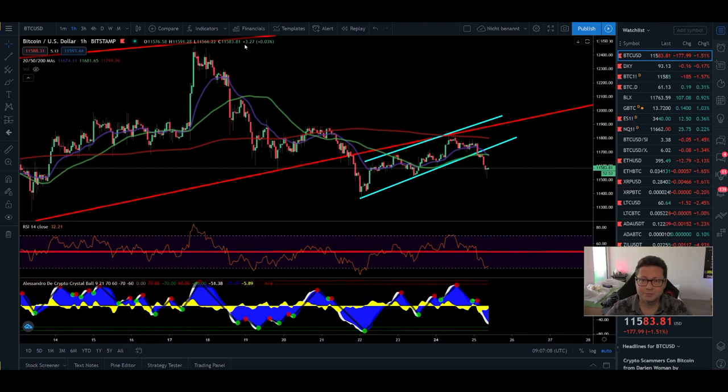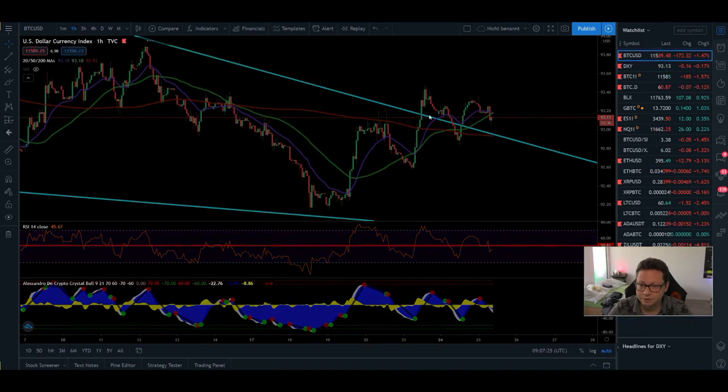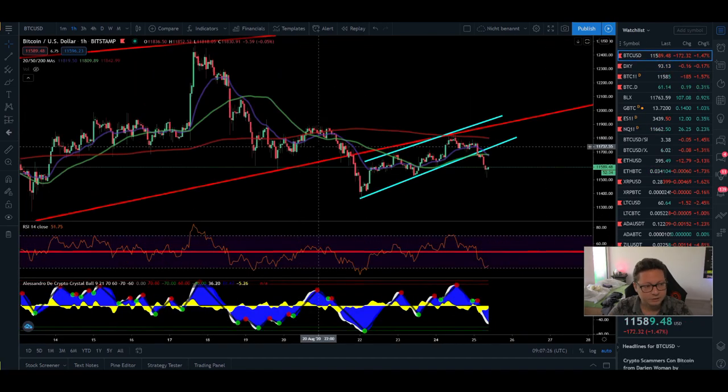Hello everyone and thanks for tuning back in — Alessandro the Crypto here. Welcome to another episode. Today we're going to have a look at the Bitcoin price and of course also the DXY, comparing DXY action to the Bitcoin price.